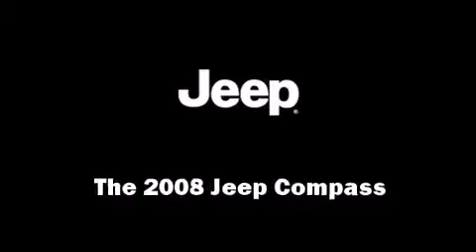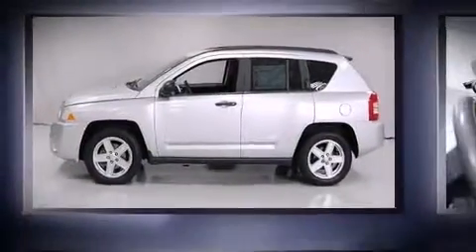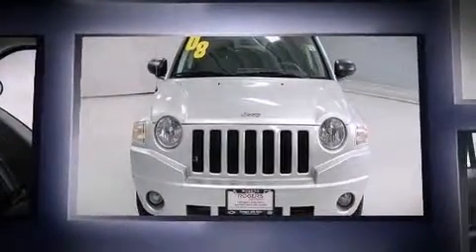The 2008 Jeep Compass. It features an automatic transmission, four-wheel drive, and a 2.4-liter four-cylinder engine.